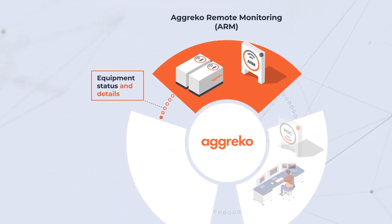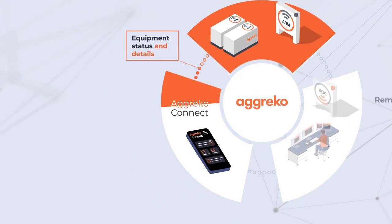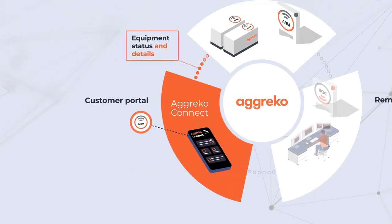Equipment data captured by ARM is also transmitted to the Agreco Connect customer portal and app, where our customers can view equipment details and status on the go.